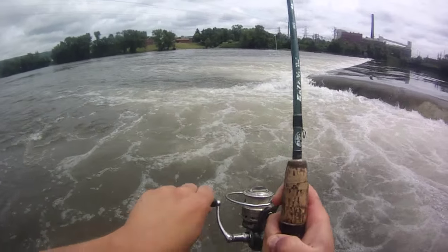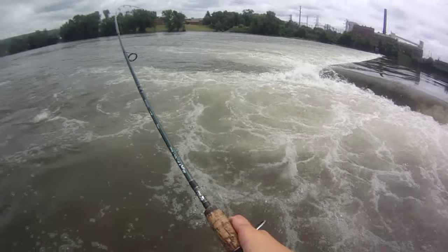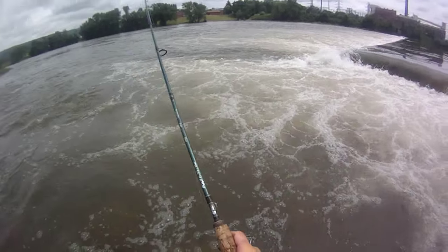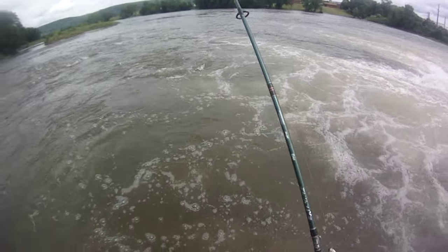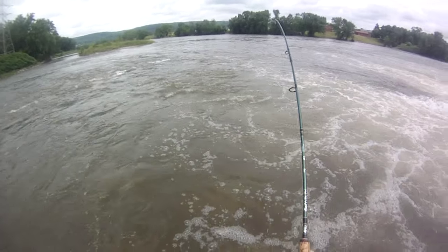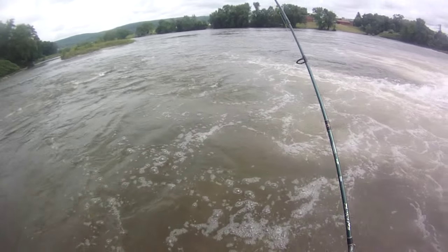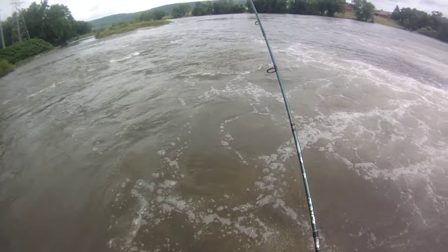Finally got a smallie — that took a while. I've been cycling through so many different jigs. Finally got one: a bead shad on a jig head. I've been here a good hour, just hitting it so hard, pounding it.